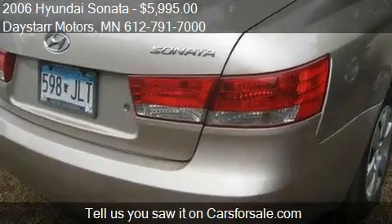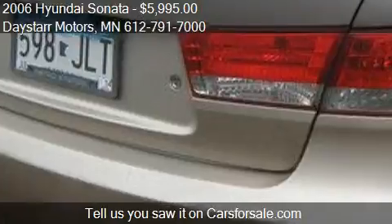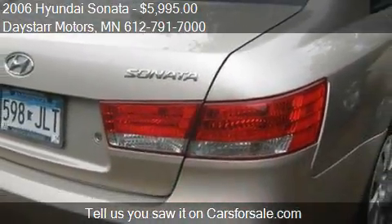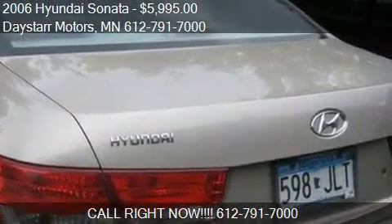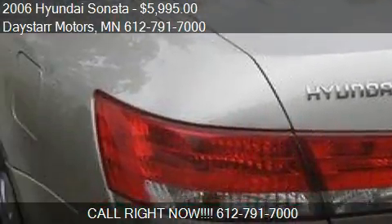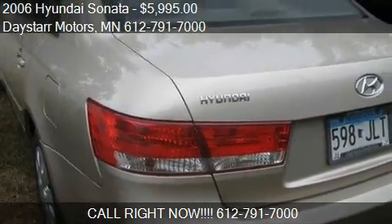Call us at 612-791-7000 or stop by our lot. Find us at 11351 Excelsior Boulevard in Minnetonka, Minnesota, on our website, or check us out on carsforsale.com.